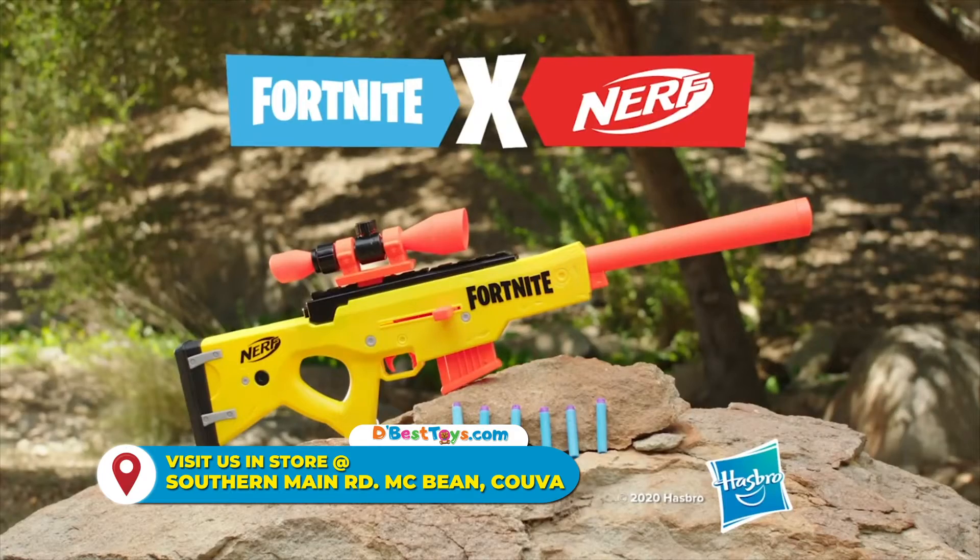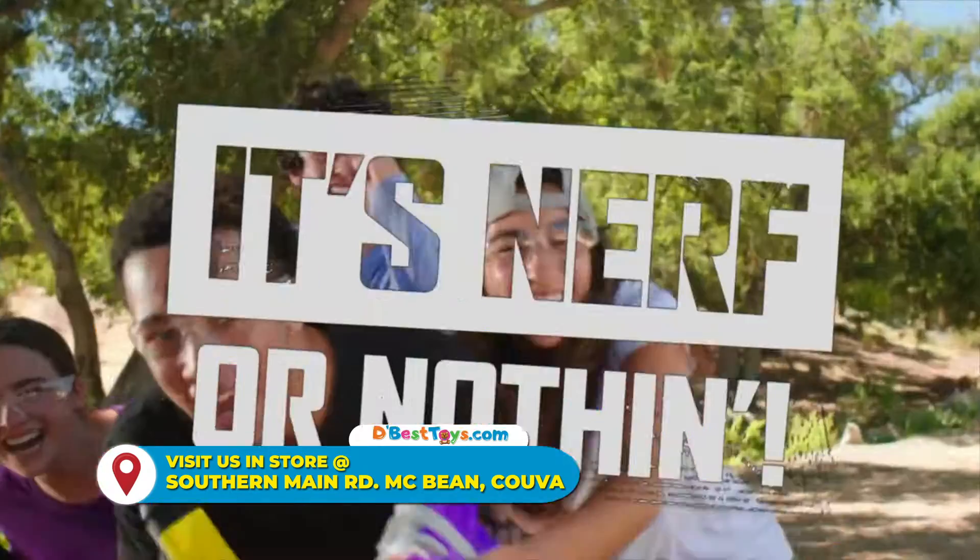The new Nerf Fortnite BASR-L. Each sold separately. Darts not included. It's Nerf or Nothing!